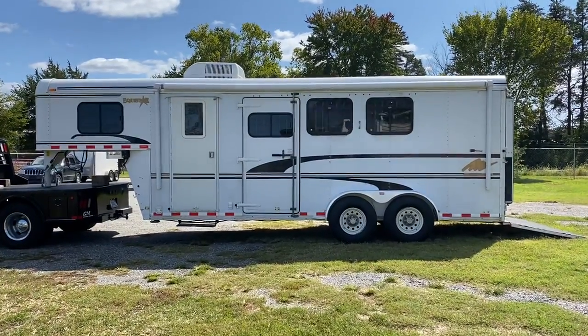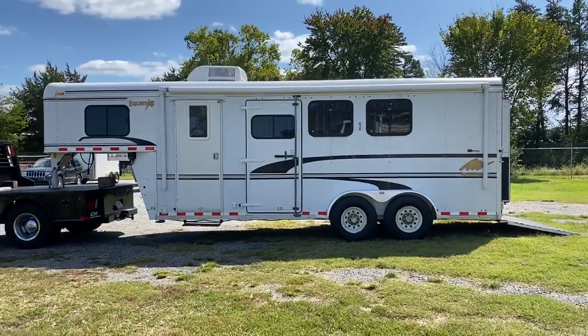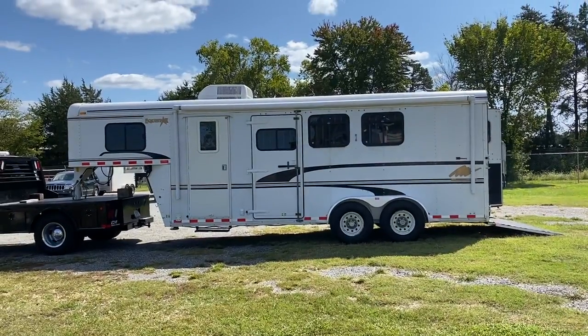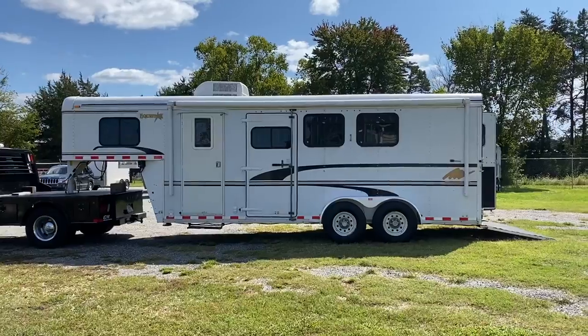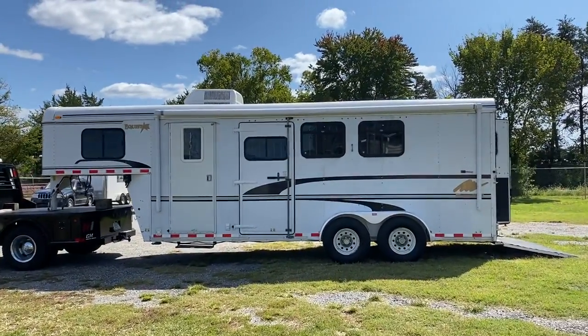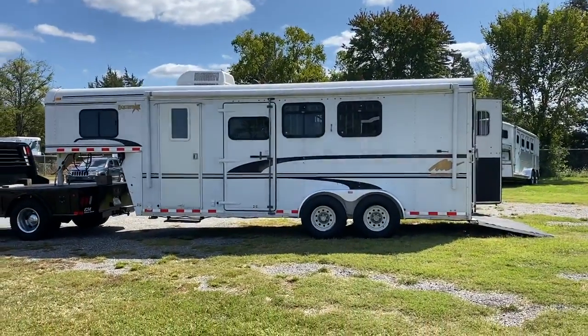Hey everybody, it's Ashley, Carolina Trailer Sales, CarolinaTrailerSales.com. We're located in Colfax, North Carolina. We are by appointment only. You can reach me at 828-773-4500. We do have a YouTube channel, Carolina Trailer Sales — please subscribe to that channel and you'll get our videos first hand.